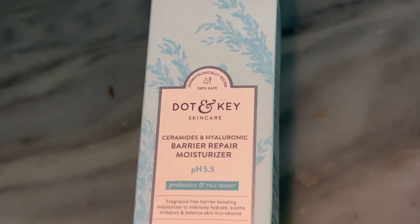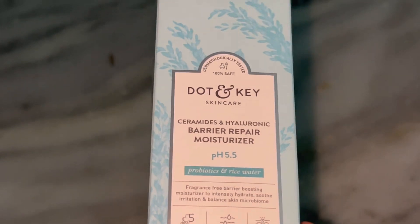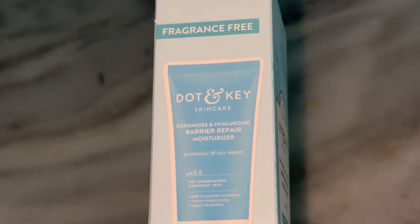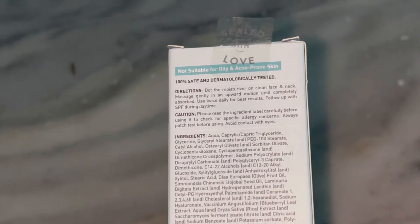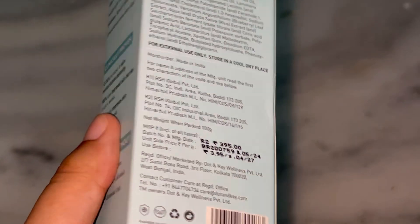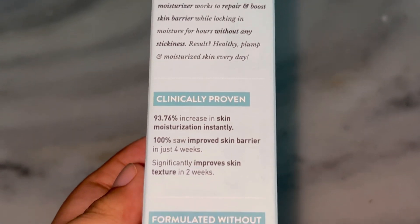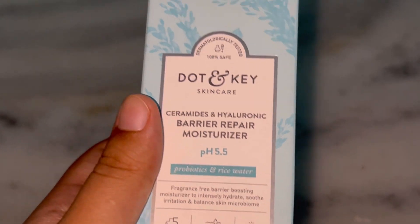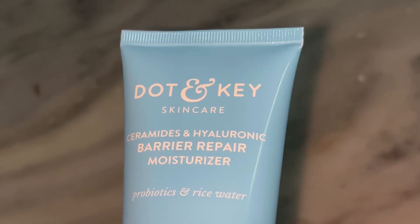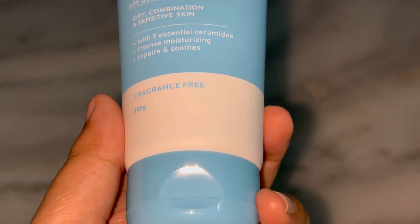Dot and G always has cute and aesthetic packaging. This one comes in a pastel blue tube and honestly it looks adorable on your vanity. It's also super practical — sturdy packaging with a twist-off lid. It also comes with a little spatula for hygienic application, which I really appreciate. The tube is a bit bulky so not the most travel-friendly, but if you have space it's fine for taking along.